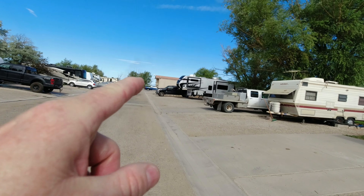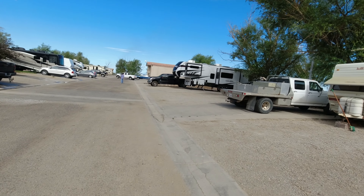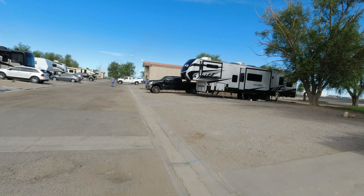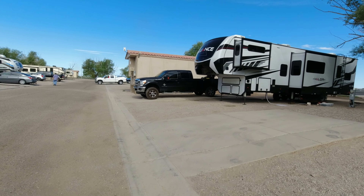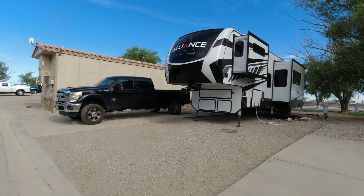This is us here in the big Alliance with the black truck, parked next to one of those buildings — just a cabin. There's nobody in it right now. There's been people coming and going like every other day. A lot of people do short stays here because there isn't a whole lot to do — this is kind of like a stopover point.